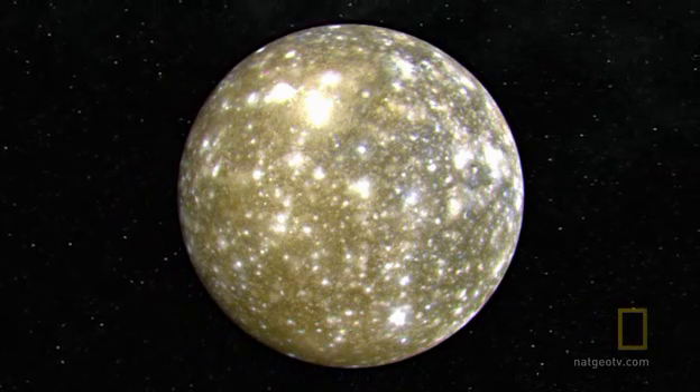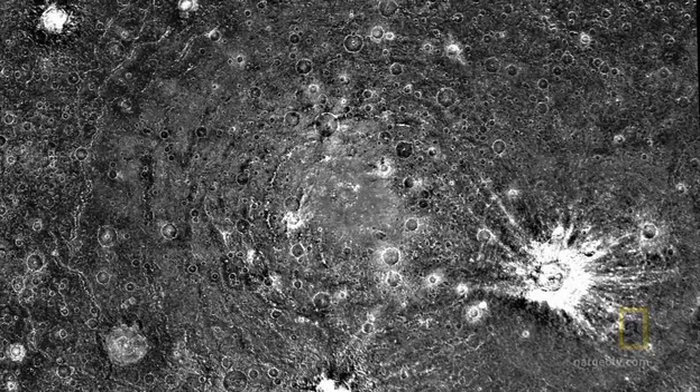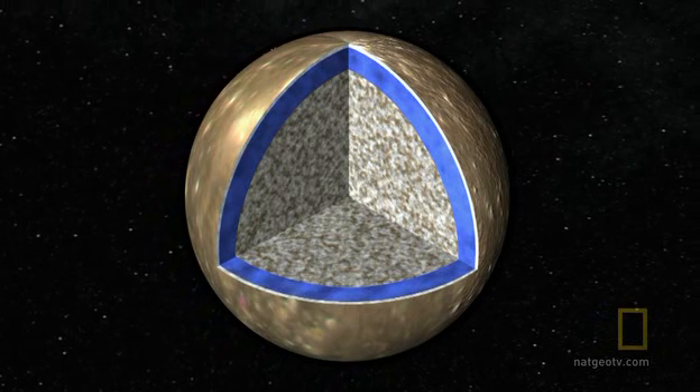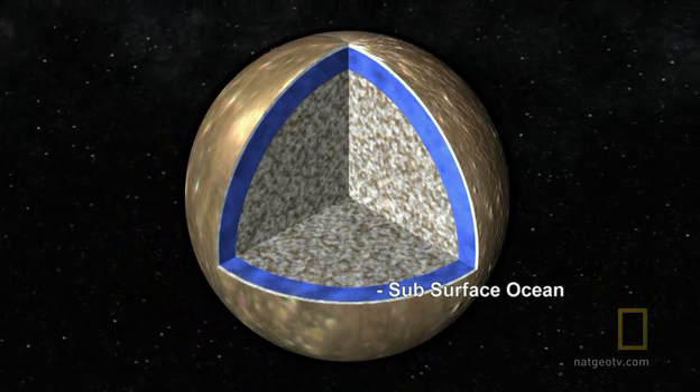Although the surface is a chilly minus 279 degrees Fahrenheit, Galileo's data suggests that just like Ganymede, Callisto can't be frozen solid. It detects a very weak magnetic field, suggesting it too may have an ocean.